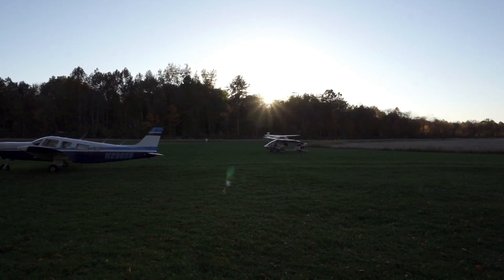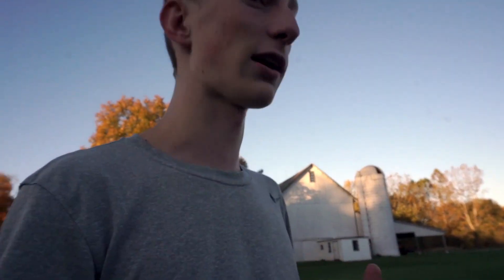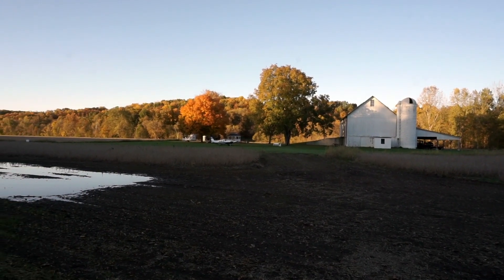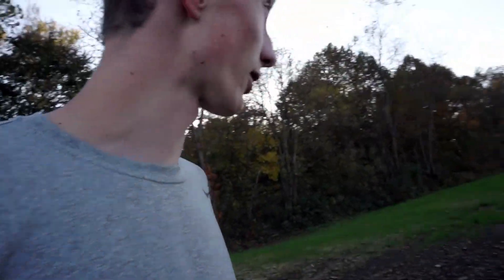A bunch of planes just flew in. I got some cool shots of them. It's getting a little dark, so I think we're just going to walk on the bike path a little bit and then get going before it gets dark — obviously no runway lights on this grass strip. We're having a lot of fun so far and it is absolutely gorgeous. We just got done walking a little bit on the bike trail, heading back to the plane. It's like the perfect temperature. It was a fun flight over here, fun walking around and getting some cool shots, especially with the new drone.